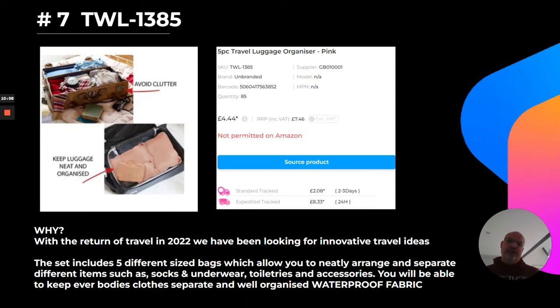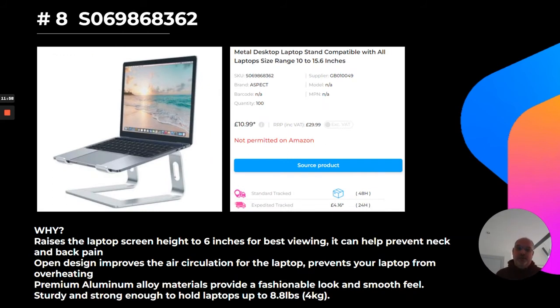At number seven, I've selected a travel luggage organizer. With travel returning in 2022 and people tending to go on short-haul holidays first, and given the parameters around cabin luggage, this is a nice set. It comes with bags to keep different items separate and is waterproof. At £4.44, it's well worth a look — you can build on this set and make it your own, whether you want to do multiple bundles. There are also different colours available.